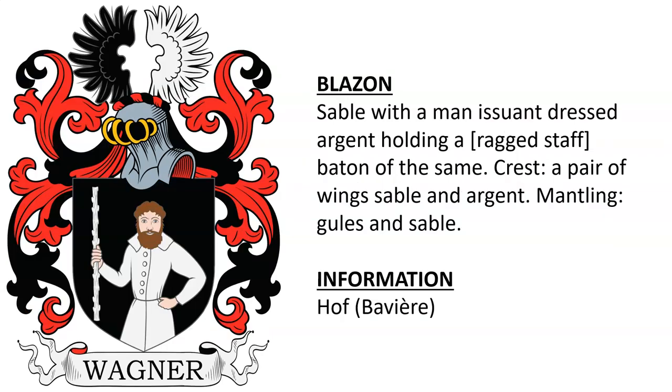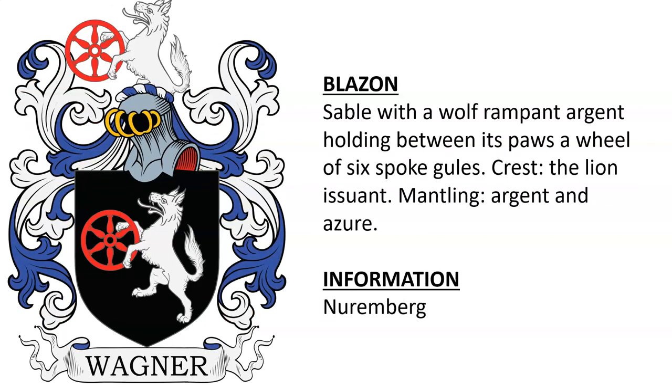Here we have a black shield with a man holding a ragged staff, and this is from Hoth, Bavaria. Another one from Nuremberg featuring a wolf on a black shield holding a red wheel.